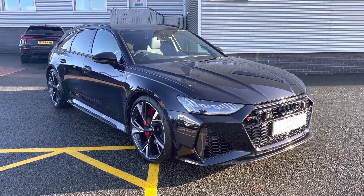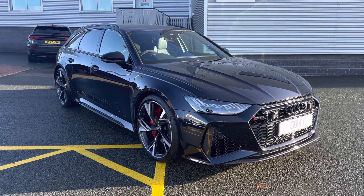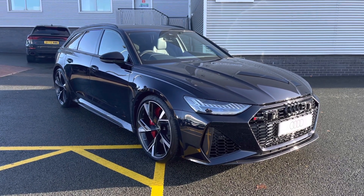This concludes the full 360 degree tour discussing all the styling. I'll now move back towards the interior to go over the features and the controls.